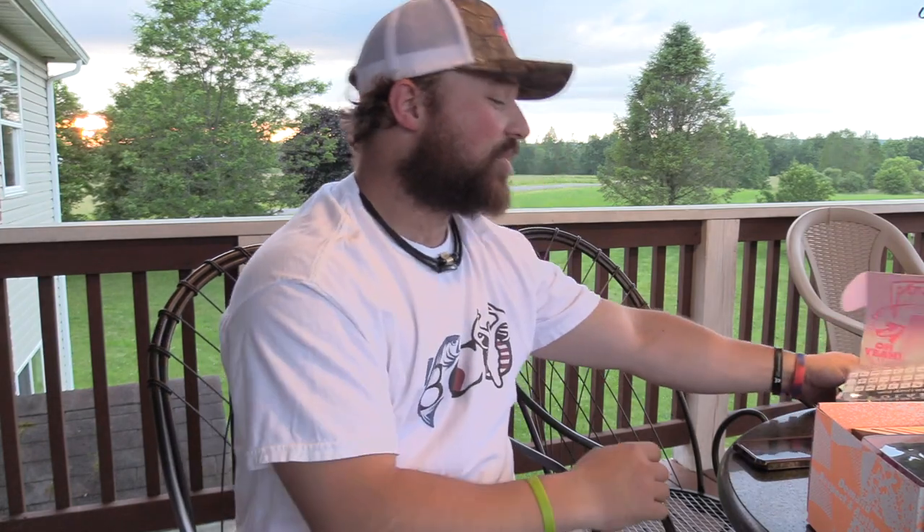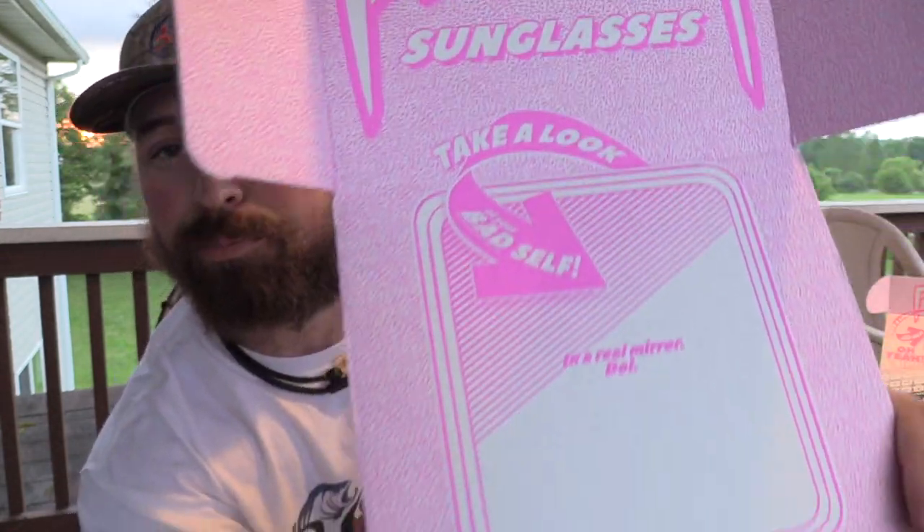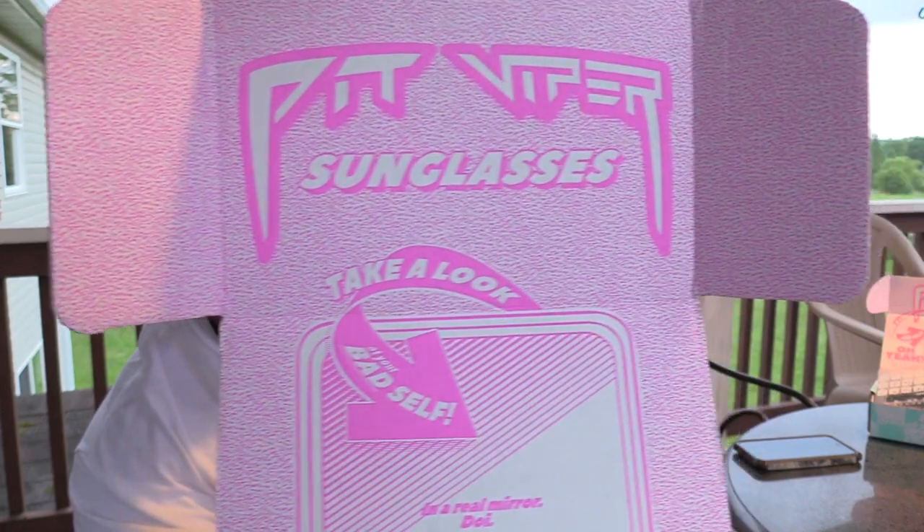Alright guys, Jake Sleisman, Blue Collar Outdoors. Just got done filming the other Pit Viper video, so if you haven't seen that, I'll put an ID card right up here — click that, check it out, and then come back and watch this one. This one is on the Pit Viper 2000s, the new style they offer from Pit Viper Sunglasses.